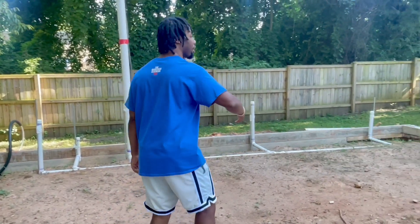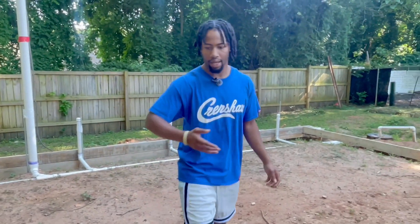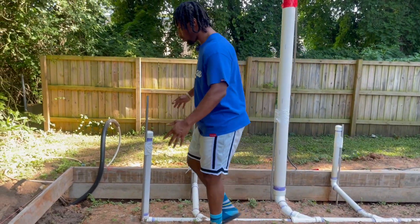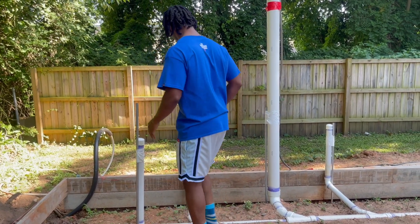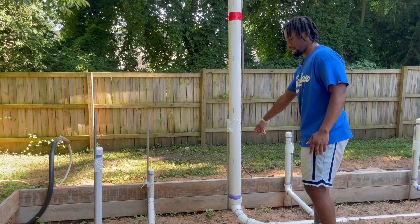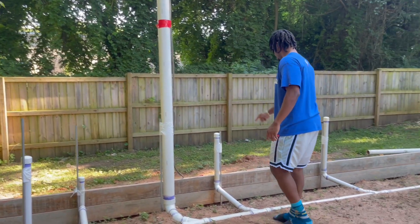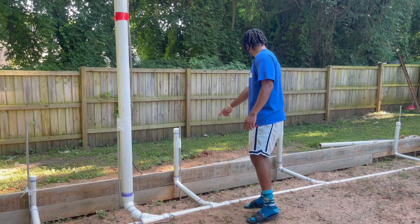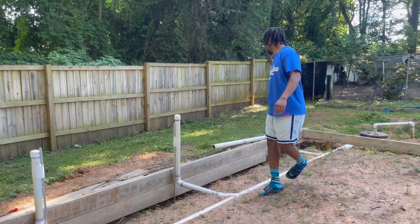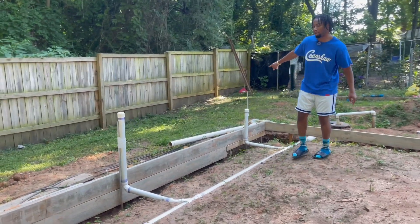Let me show you guys everything that's been done so far. This is where my water heater is going to go. This is the shower. This is the toilet. This is the bathroom sink. This is the kitchen sink. And this is where my laundry machine is going to go.